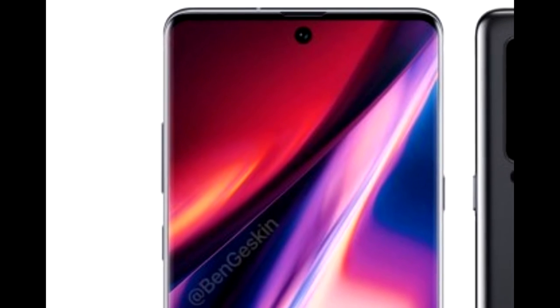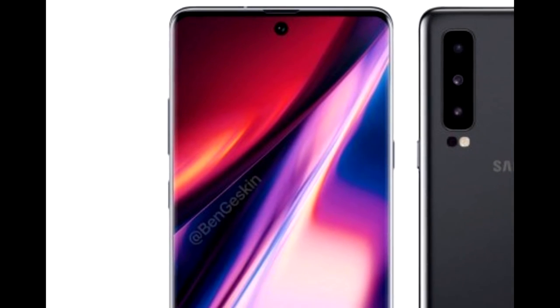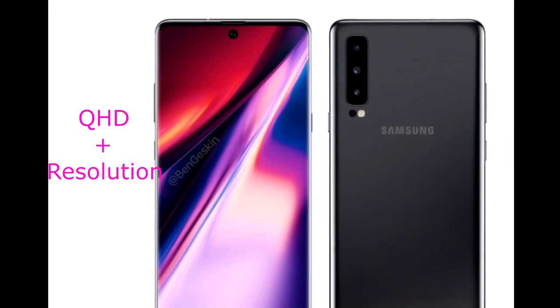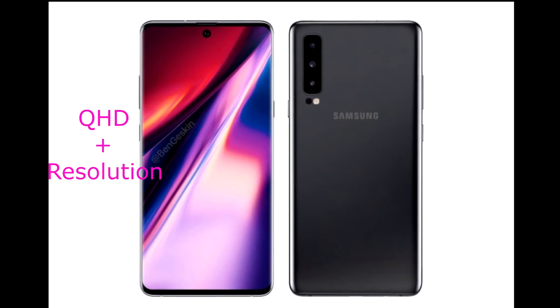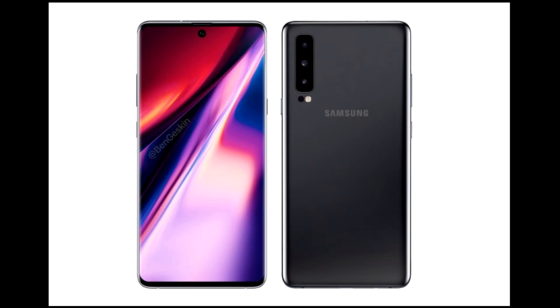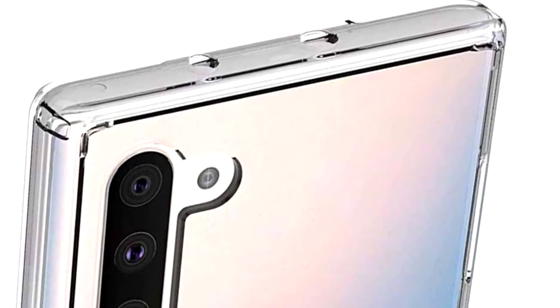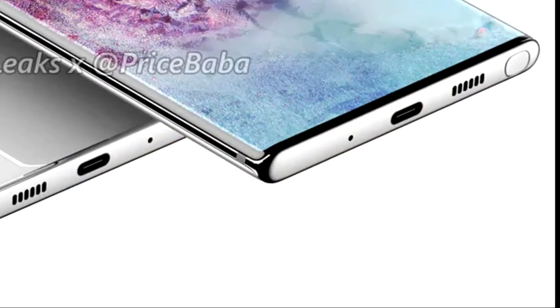The screen is apparently 6.3 inches and it is expected to include an ultrasonic fingerprint scanner embedded beneath the glass display. A SIM card slot and an IR blaster can be found on the top of the Note 10, while the loudspeaker grille and USB-C port are at the bottom edge.